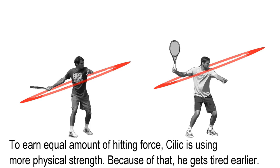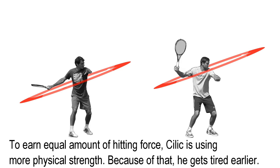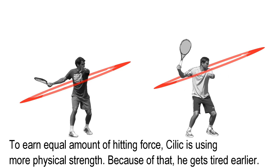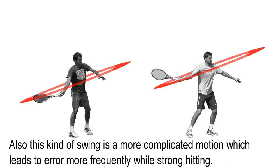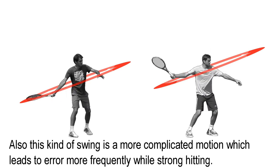To produce an equal amount of hitting force, Cilic is using more physical strength. Because of that, he gets tired earlier. Also, this kind of motion is more complicated, which leads to errors more frequently during strong hitting.